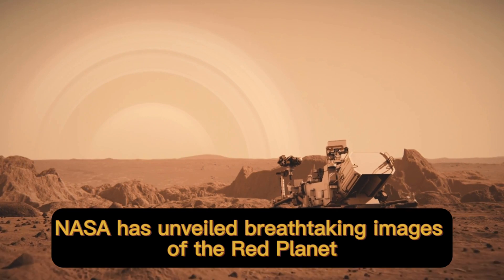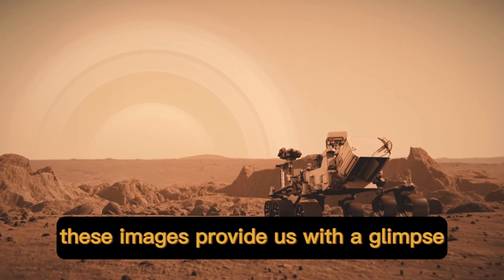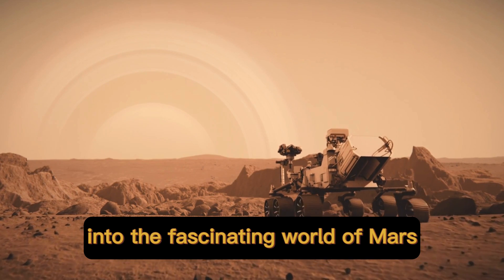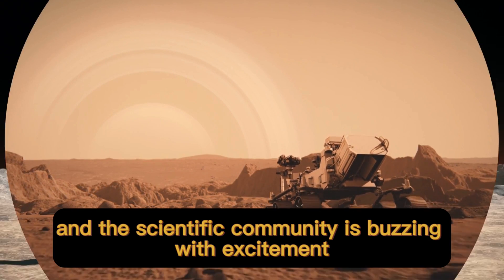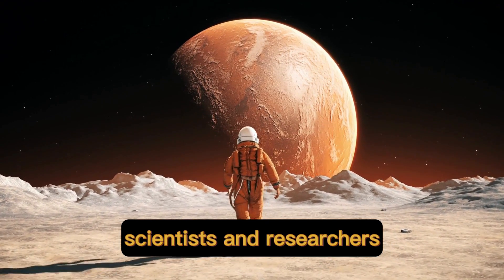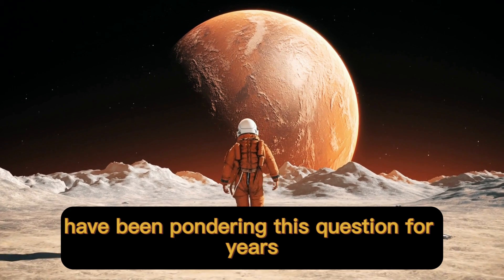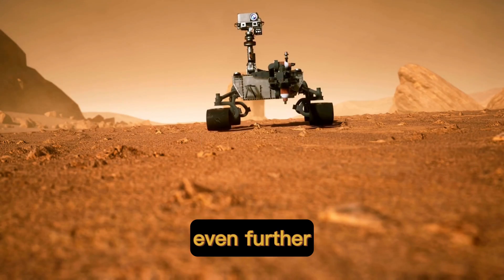NASA has unveiled breathtaking images of the Red Planet taken by their Perseverance rover. These images provide us with a glimpse into the fascinating world of Mars, and the scientific community is buzzing with excitement. Is there life on Mars? Scientists and researchers have been pondering this question for years, and recent discoveries have ignited our curiosity even further.